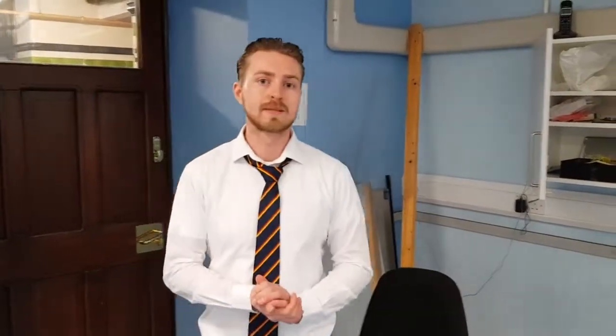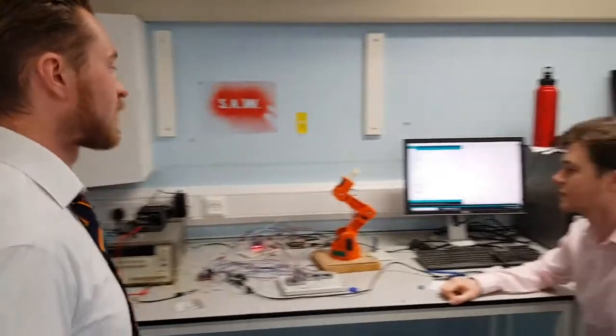We're at SAW Laboratories and we're going to talk to our lead programmer developer. Michael, do you think you can take us through? Will you be working on it? Yeah.